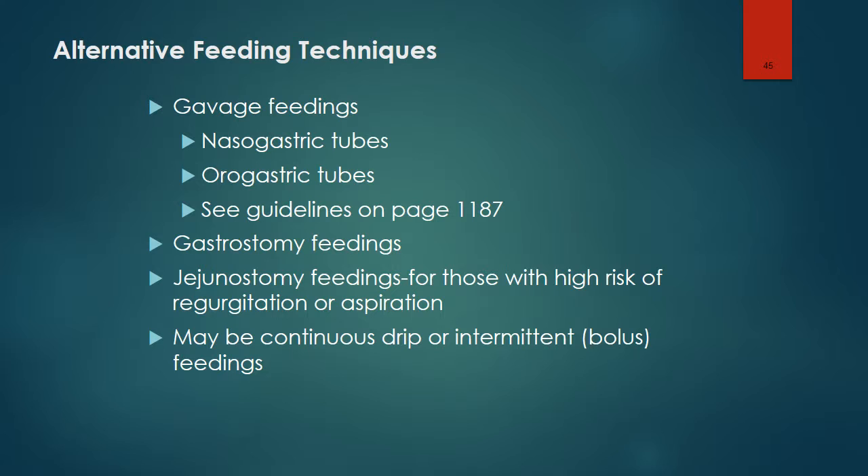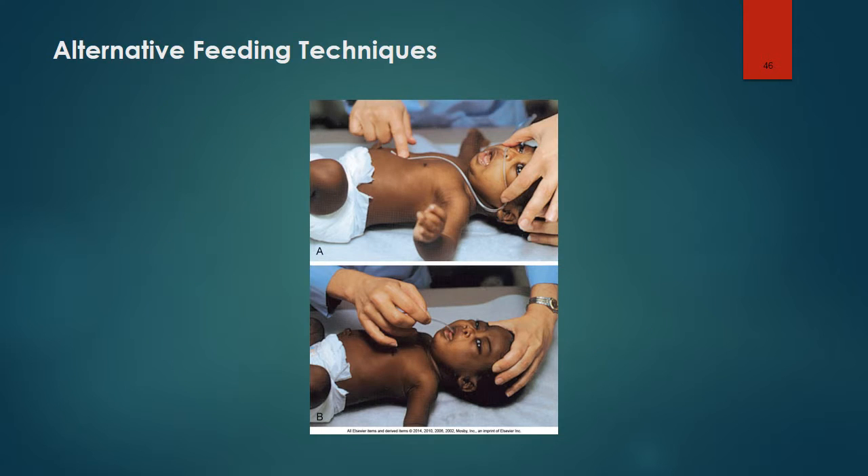Regarding alternative feeding techniques: it is very important to check placement for nasogastric tubes. After placement is confirmed, positioning is important — the child should be positioned with the head elevated 30 to 45 degrees. Specific guidelines are on page 1187. Other ways of administering feedings include through a gastrostomy tube or jejunostomy tube, for those with high risk of regurgitation or aspiration, and these feedings can be done continuously or as an intermittent bolus.